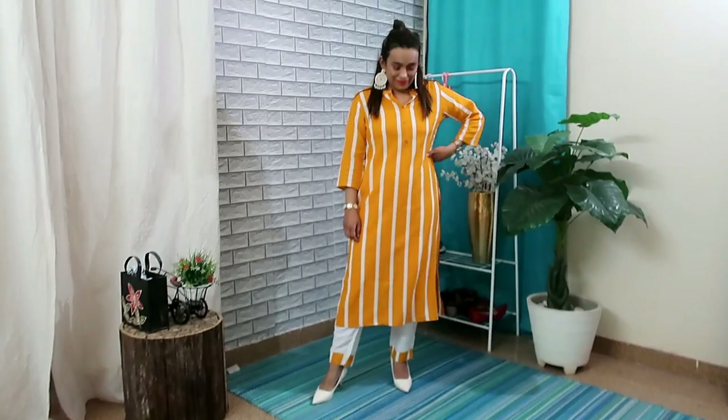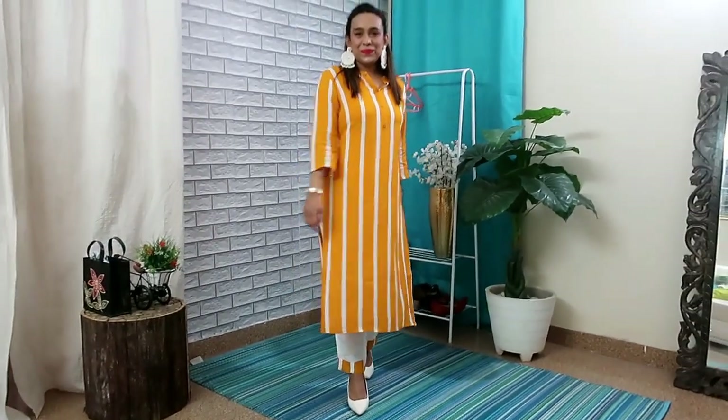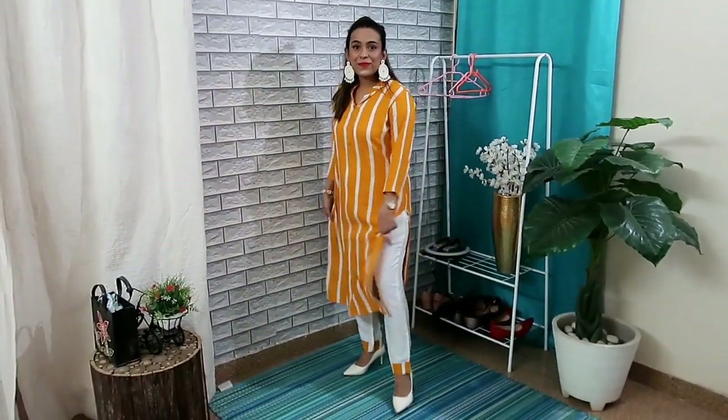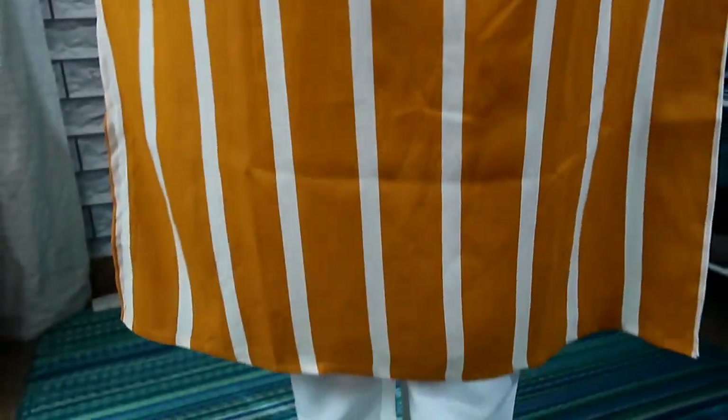The next set is yellow and white. You can also get it in red, neon green, and pink color. The price is 495 rupees. I have picked the yellow color. It's a rayon material — very comfortable and good quality. It's a really good color and comfortable rayon material overall.